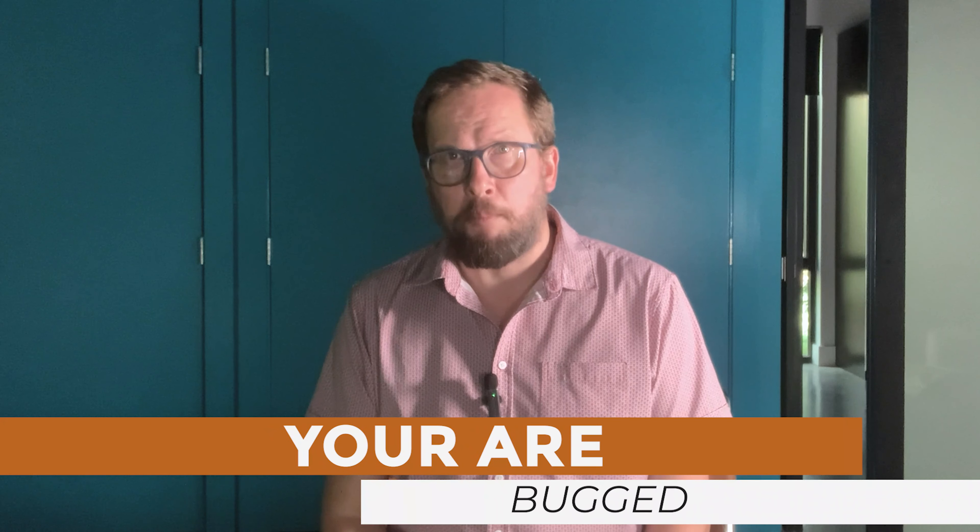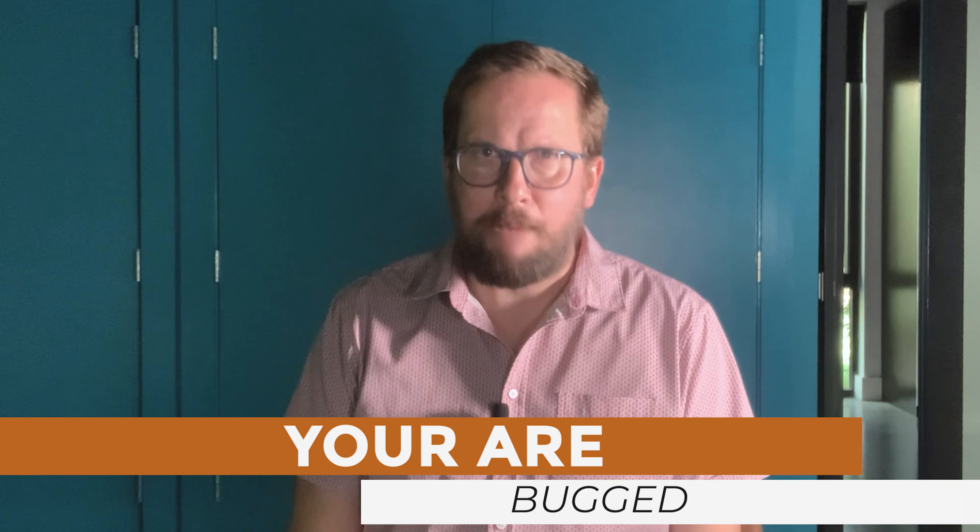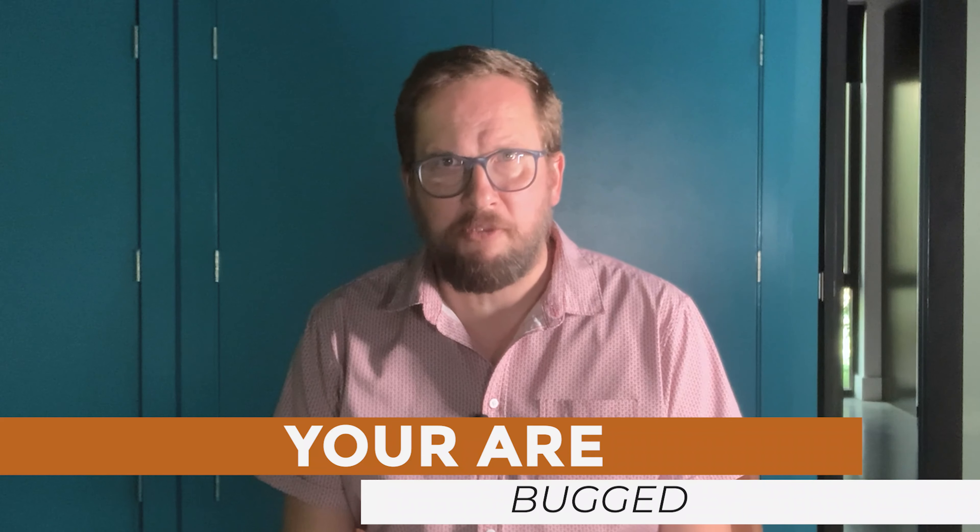Today, you are bugged — not the Big Brother kind of way. I'm talking about all the little critters infesting your home.